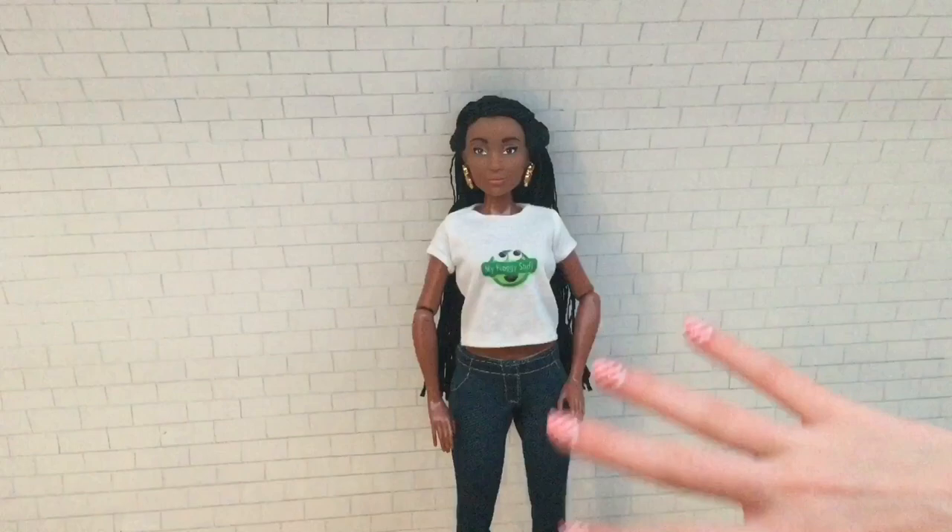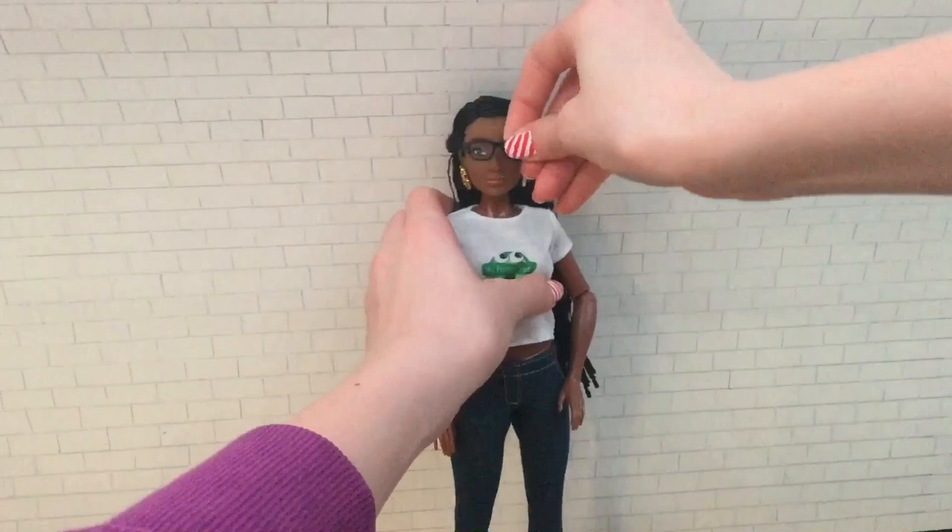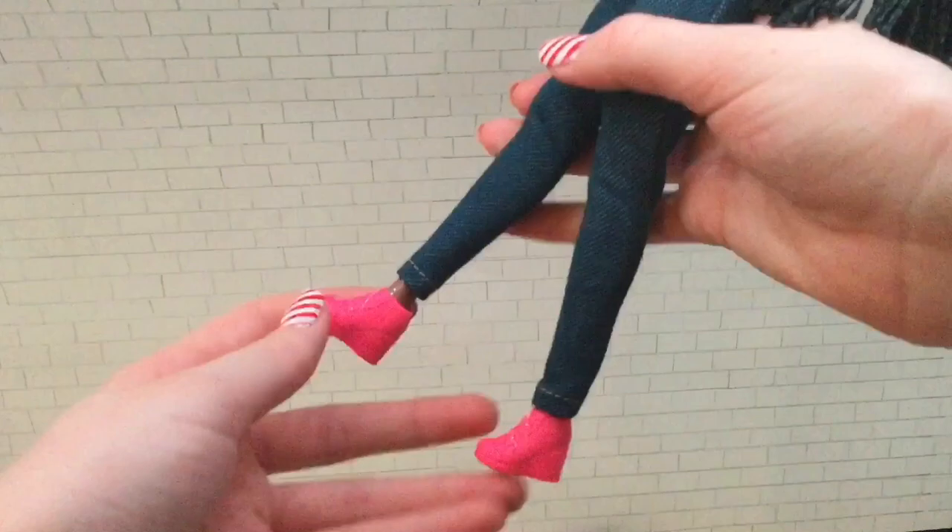They fit nicely in her hair and stay well. She has a My Froggy Stuff logo on a white crop top, and she has some skinny jeans and some beautiful pink shoes, and everything does velcro in the back.